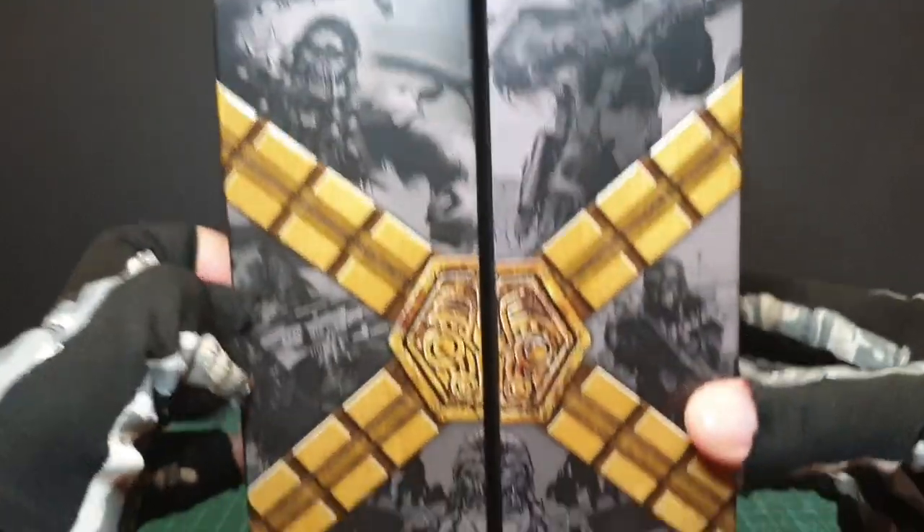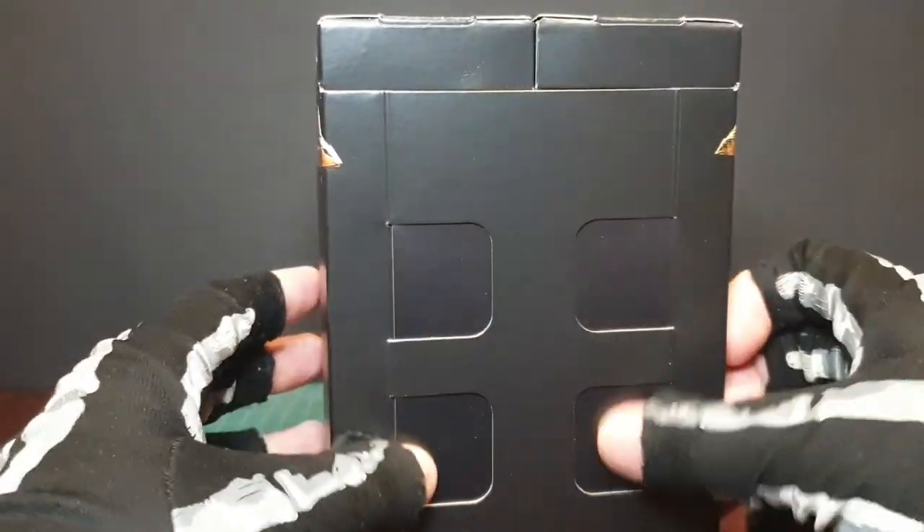So this is quite nice. You've got artwork here, I'm assuming from the comics maybe. Not much on the side, but the back is interesting.